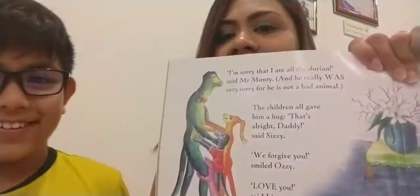Then Lizzie burped! 'I'm sorry that I ate all the durian,' said Mr. Monty, and he really was very sorry, for he is not a bad animal. The children all gave him a hug. 'That's all right, Daddy,' said Sizzy. 'We forgive you,' said Ozzy. 'Love you,' said Lizzie. Then Mr. Monty sniffed the air. 'Hmm, that's funny,' he said, 'I can still smell that delicious durian.' Mrs. Monty smiled to herself. 'How very strange, dear,' she said. And Lizzie burped again.